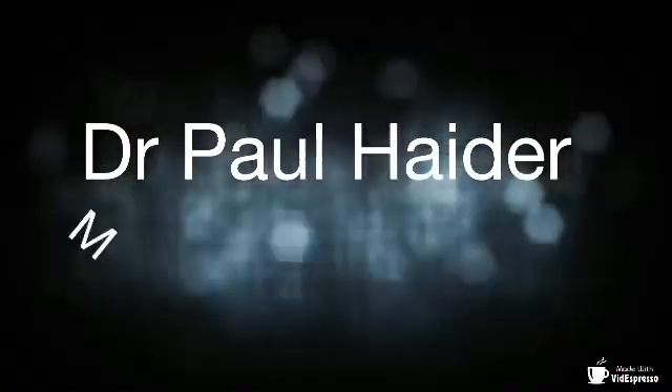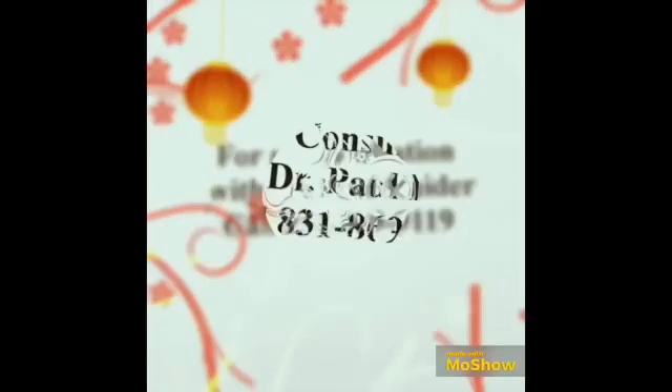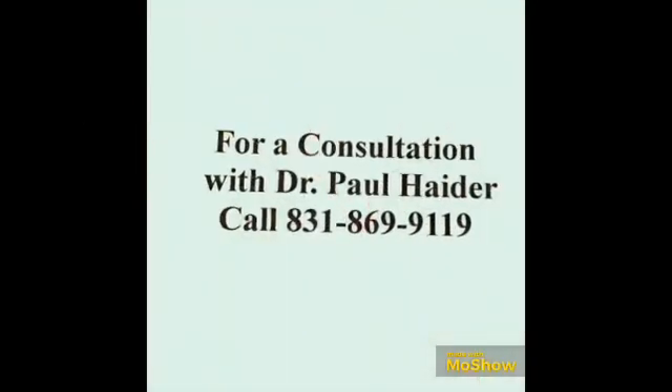Dr. Paul Hader, Master Herbalist in Healthy Now. Dr. Paul Hader, Master Herbalist here.